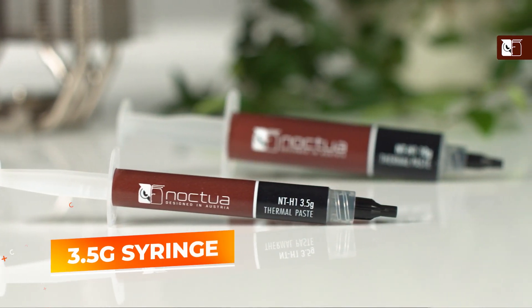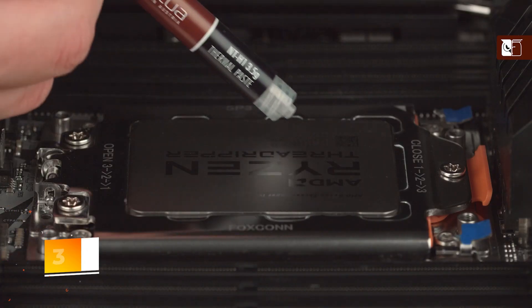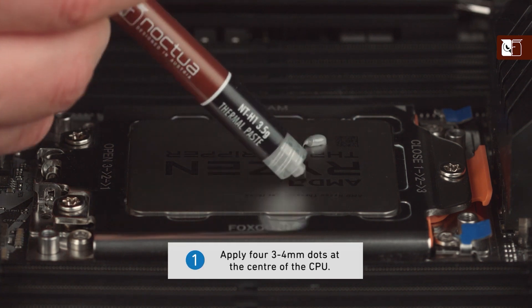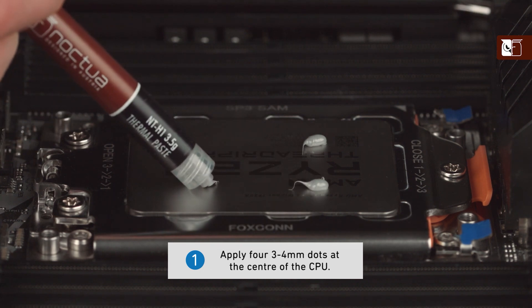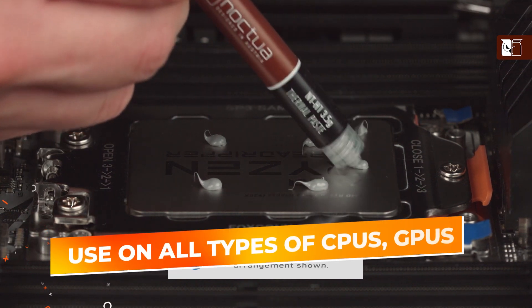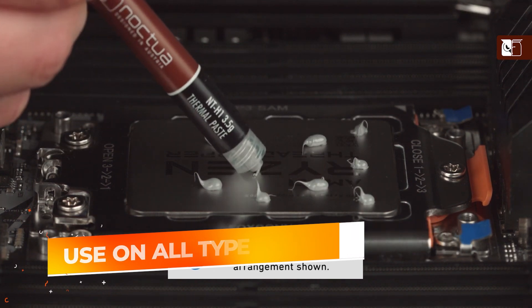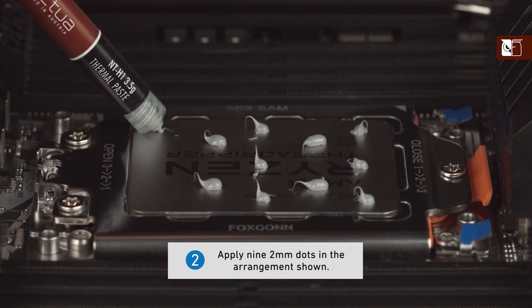This 3.5-gram syringe of Noctua NT-H1 provides enough material for multiple applications, making it cost-effective. The formula is specifically designed to maintain its performance over years without drying out or changing in consistency, which is crucial for maintaining optimal cooling performance. The thermal compound is suitable for use on all types of CPUs, GPUs, and other heat-producing components, making it a versatile choice for building or maintaining a wide range of systems.